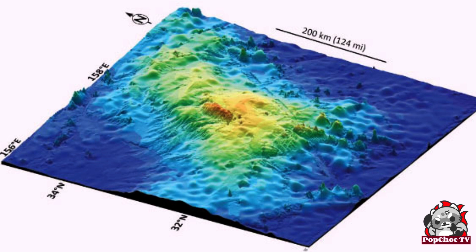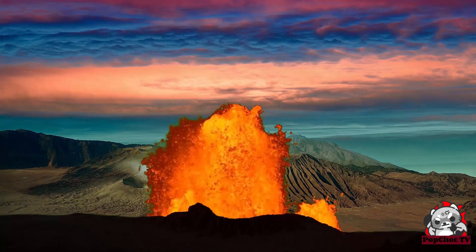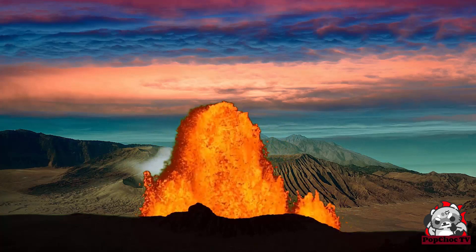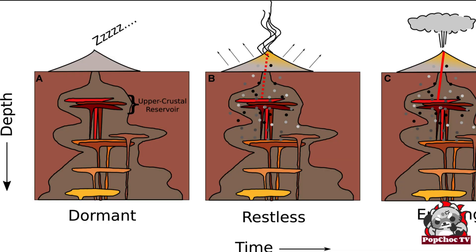To understand how a volcanic eruption works, we need to look at the different stages of an eruption: pre-eruptive activity, increasing pressure in the magma reservoir, degassing, explosion, and lava emission. Some volcanic eruptions can last for years or even decades.